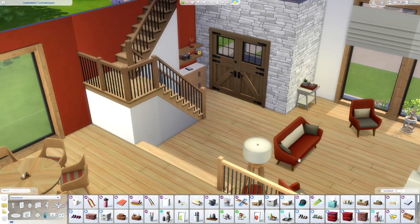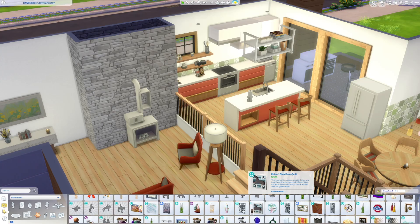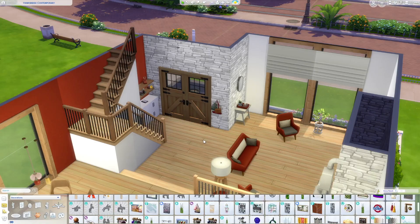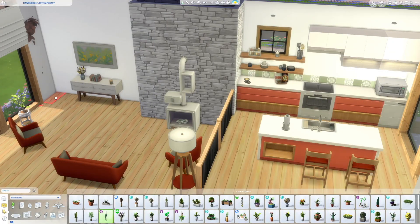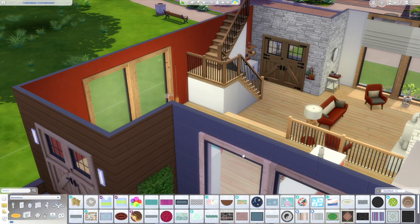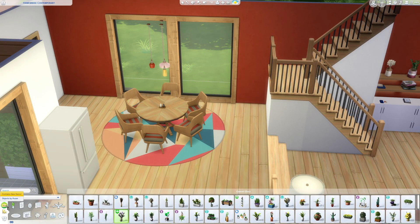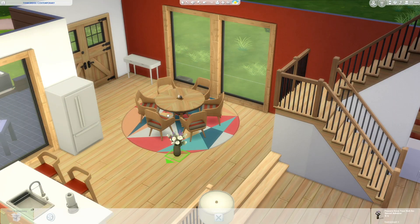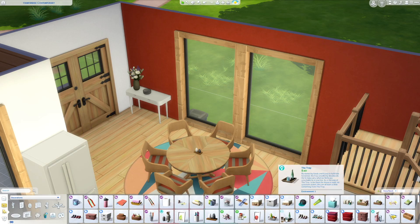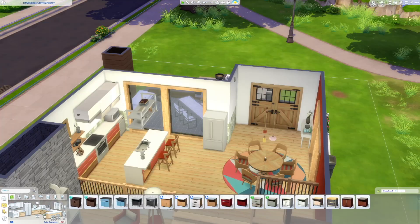I thought about putting a first-floor powder room there, but decided not to. On this main floor we do not have a powder room, which is actually unusual for me — usually I have at least a toilet or sink on the first floor so your Sims don't have to go all the way upstairs. But there is an improvement upstairs: I moved the hallway bath to make room for the stairs, so basically as soon as you go up the steps there's a full bathroom accessible from the hallway — it just works.